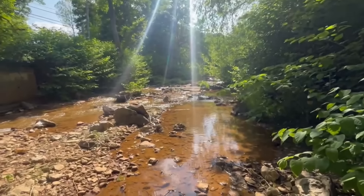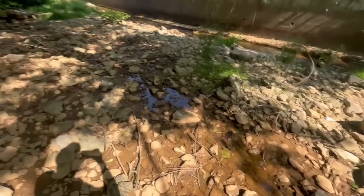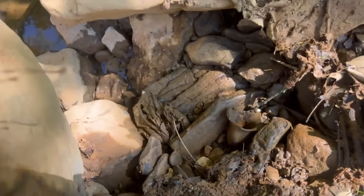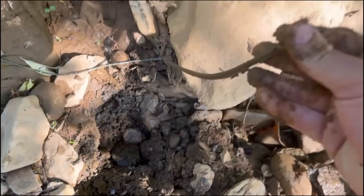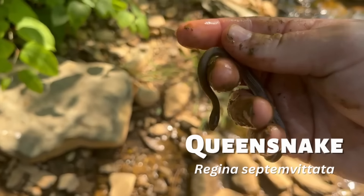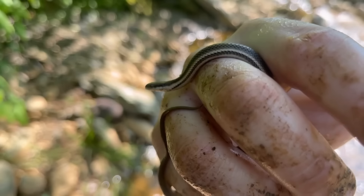The first location I hit was this small stream. I wasn't too sure if I was going to find anything cool because it happened to be alongside a road, but I started flipping rocks anyway. Under the very first rock I swore I saw some movement, and after digging around a little bit I found exactly what I knew I saw — a non-venomous and completely harmless queen snake.